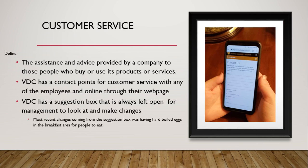Our next topic is customer service, defined as the assistance and advice provided by a company to those people who buy or use its products or services. VDC has a contact point for customer service with any of the employees and online through their webpage. VDC also has a suggestion box always left open for management to look at and make changes. One of the most recent changes from the suggestion box was having hard-boiled eggs in the breakfast area.